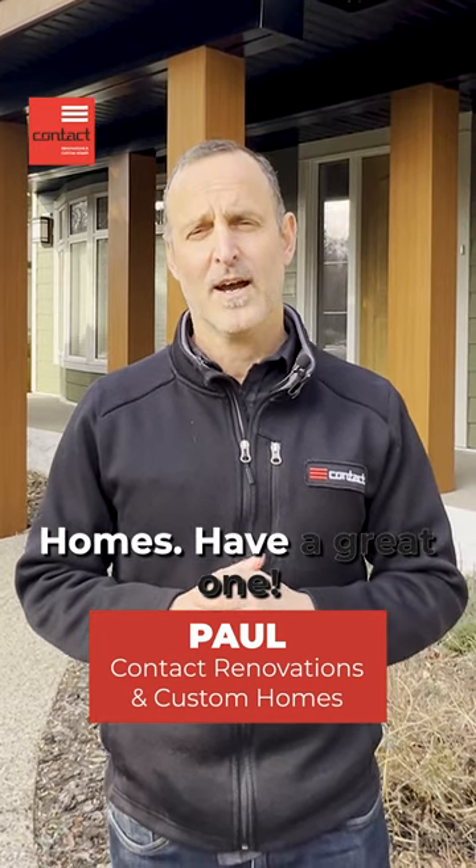If you have any questions about your exterior renovation, please do reach out. I'm Paul from Contact Renovation and Custom Homes — have a great one!